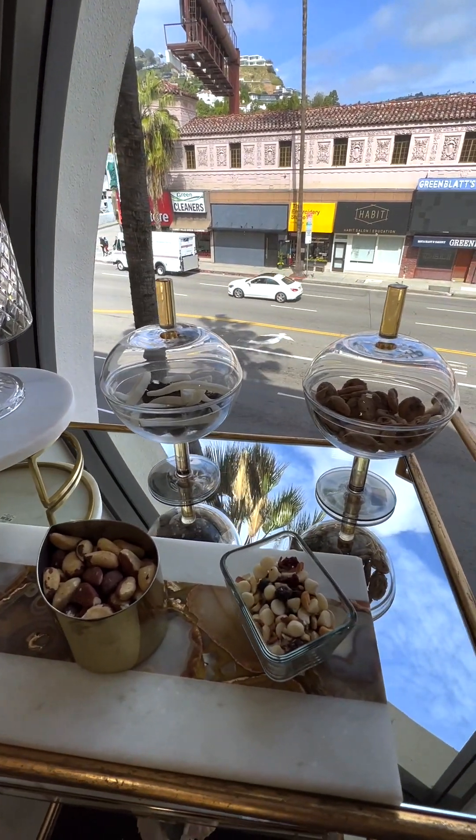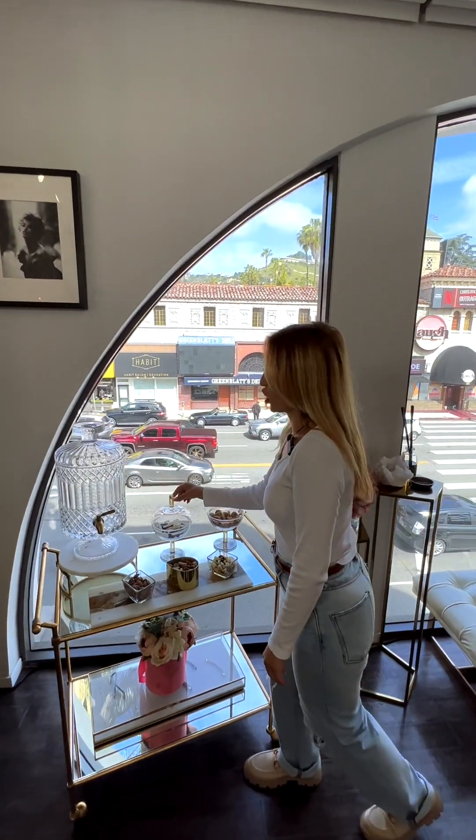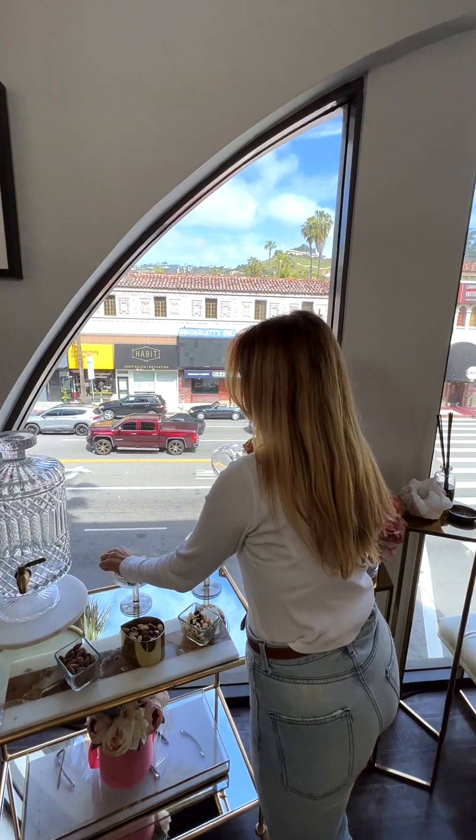Here we are at the special area — all the goodies are here. All the girls around Salon Republic come to get the treats. My favorite one is coconut chips. They're so delicious.